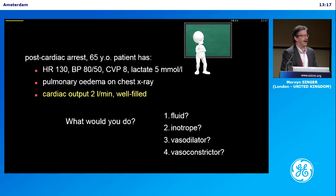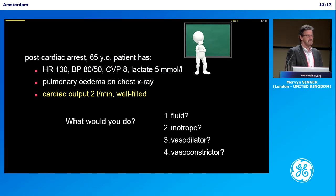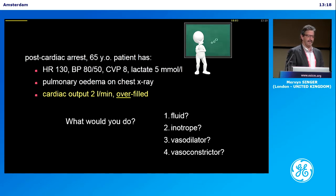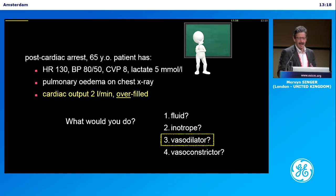Now his cardiac output is still 2 litres a minute, but he looks well-filled — adequately filled. What are you going to give him? An inotrope, maybe a dilator. Now he looks overfilled, 2 litres a minute. What are you going to do?